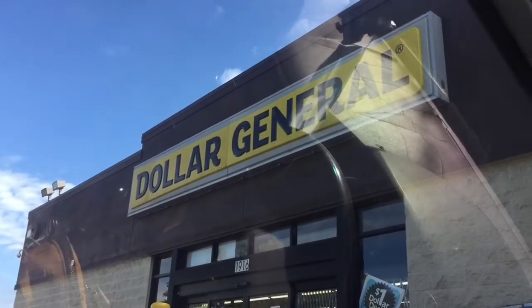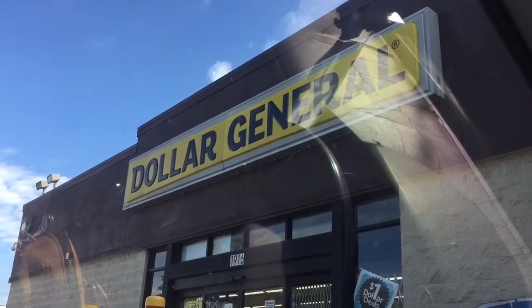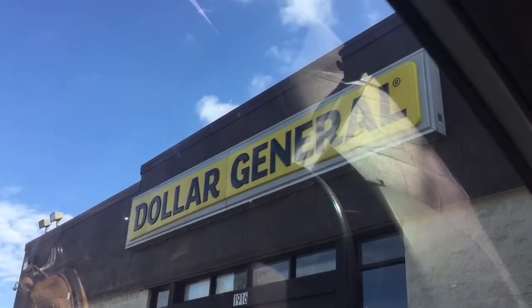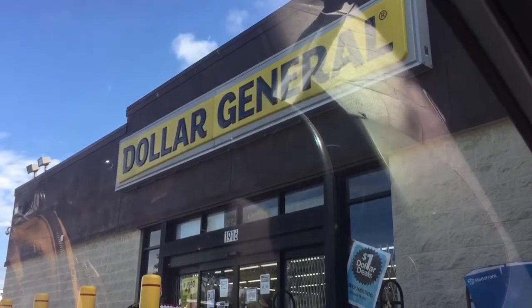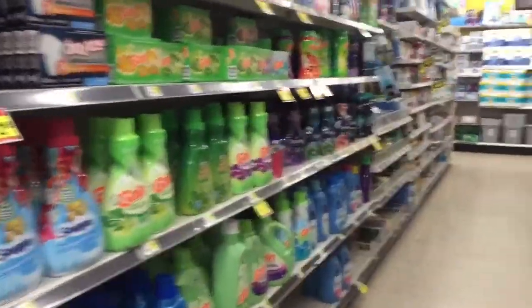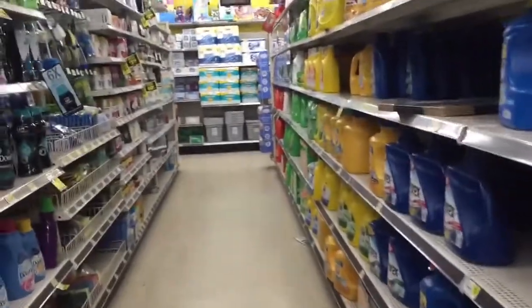Good morning friends, we are about to do another couponing video and we are about to go into Dollar General. Okay, let's get started and go here and let's coupon.